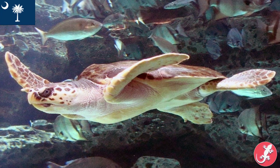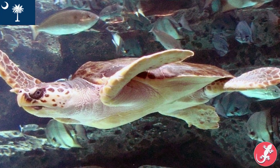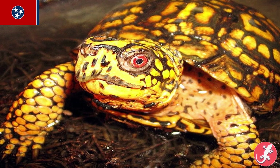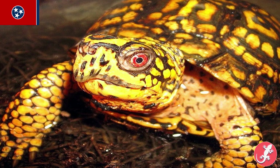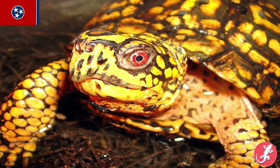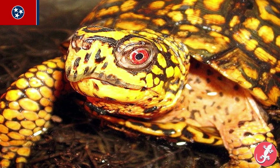South Carolina's is the loggerhead sea turtle. Unlike Florida that has three state reptiles, South Carolina thought the loggerhead was cool enough to be its only representative. Tennessee is also the eastern box turtle, and I can't argue with that — because if you look at the eastern box turtle, it's kind of self-explanatory. Once again, look at it. It's beautiful.